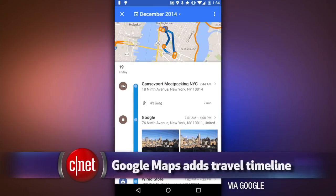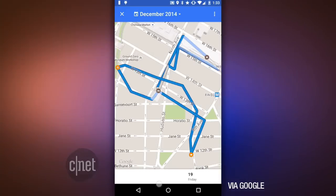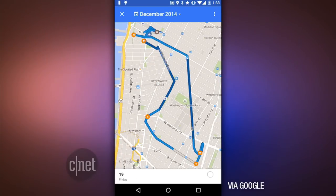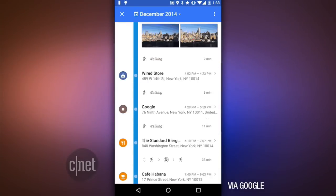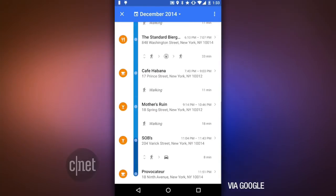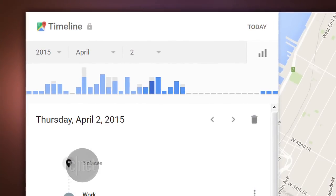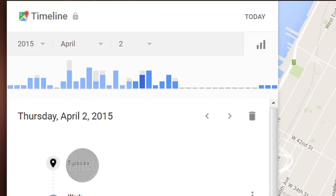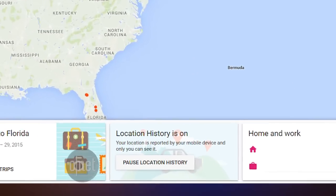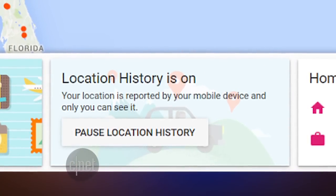It shows the places you've been, and you can jump to a specific day and see your journey as well as what photos you took on that day — if you use the Google Photos app. You can also rename some places as Mom's House or Doctor's Office. All this information is for your eyes only, and you can turn off location history or even delete specific days or all of your history. The feature is rolling out now, and you can control your settings in Google Maps on the desktop at maps.google.com/location-history.